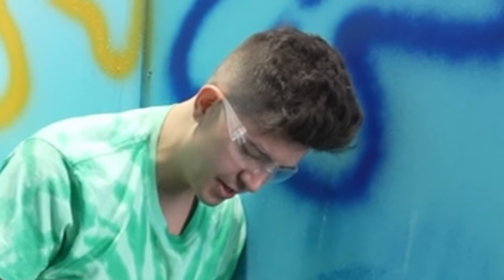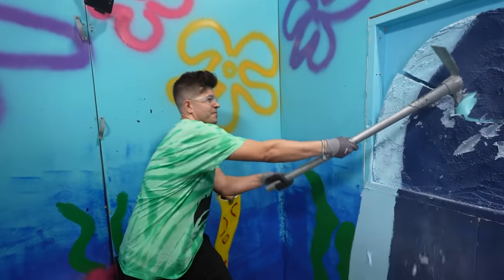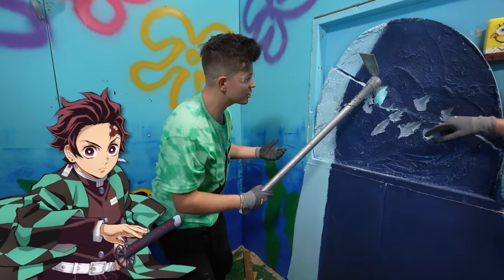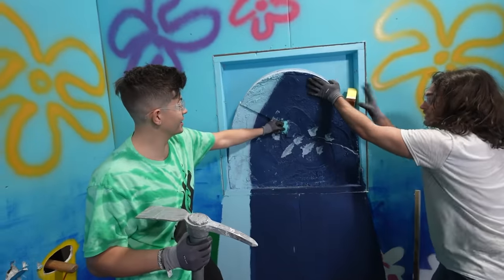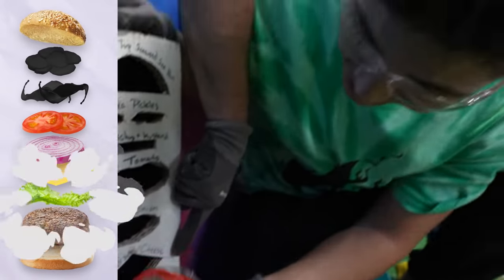Who would have thought Bikini Bottom would be so exhausting? I just split this boulder in half. I got it, I got it, I got it — yeah! We've got the lettuce. Sea lettuce!